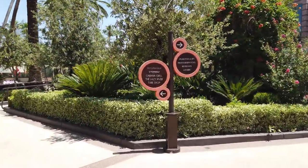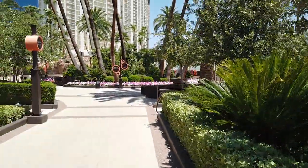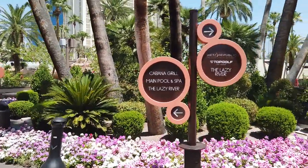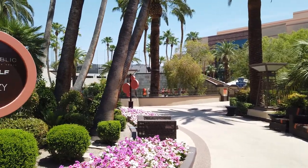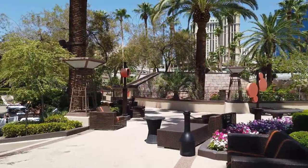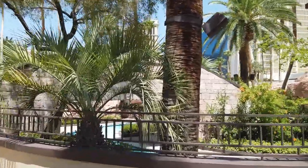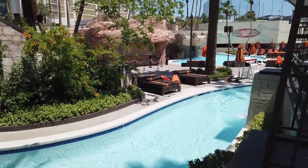Okay, we followed the signs and here it is — the Cabana Grill. Hard left over here towards the Lazy River. Now the Lazy River actually isn't open right now, but the Cabana Grill is, so let's go to the Cabana Grill instead because I'm hungry. And there are lots of lovely places to come outside and eat here, so that's nice. Shame about the Lazy River though — you can see it's pristine right now, beautiful, it's just closed.